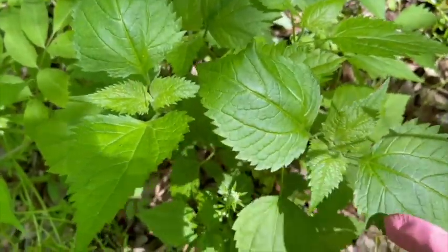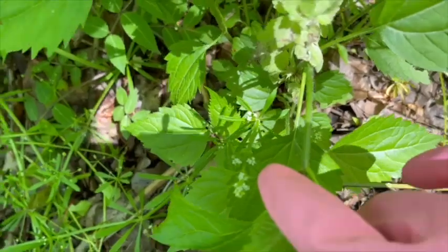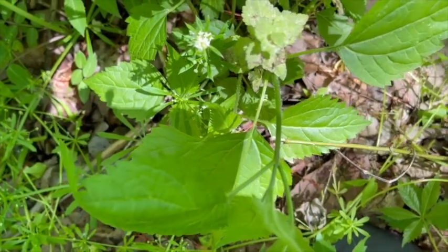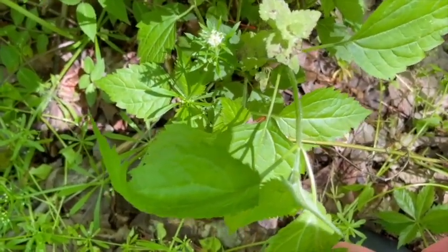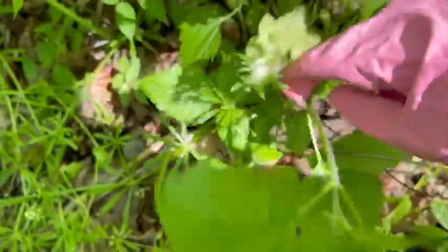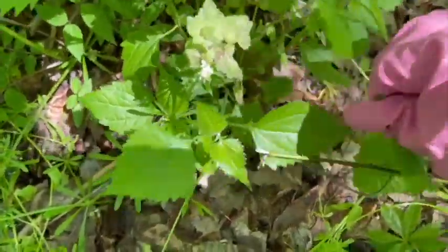You can see the sharp teeth on the leaf. The hairs on the back side — that's what stings you. Some people are not really bothered too much by it; I've seen people pick it with bare hands.